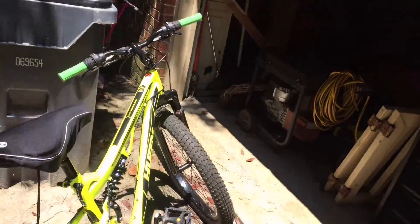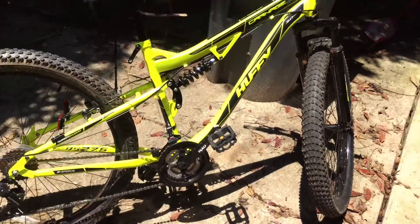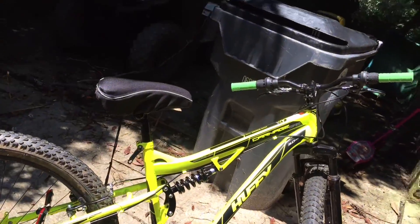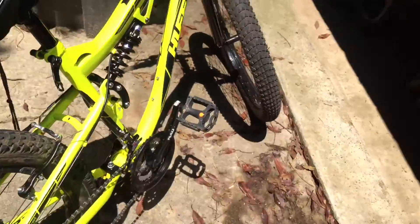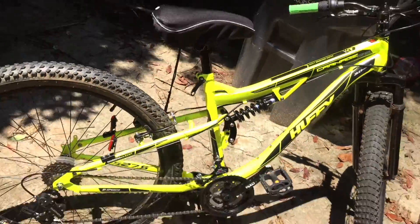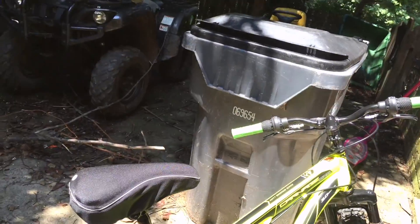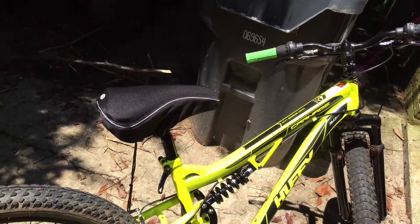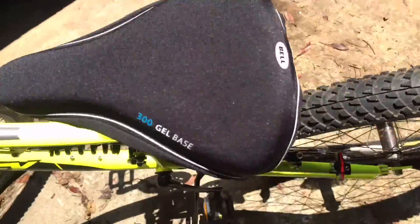It cost me $250 — the bike itself was $150, but I paid for the warranty which was $20 extra. I've just recently gotten some upgrades, so I went to the guys over at Trek and they are super, super nice.